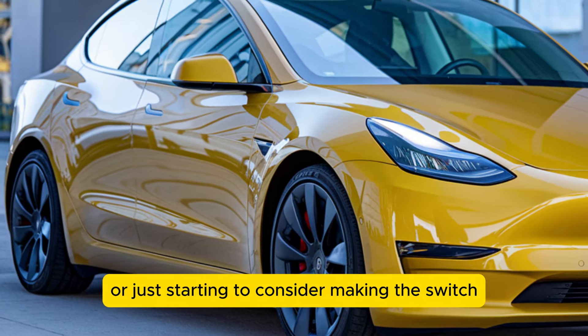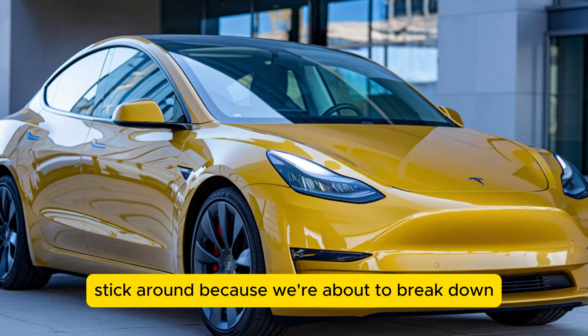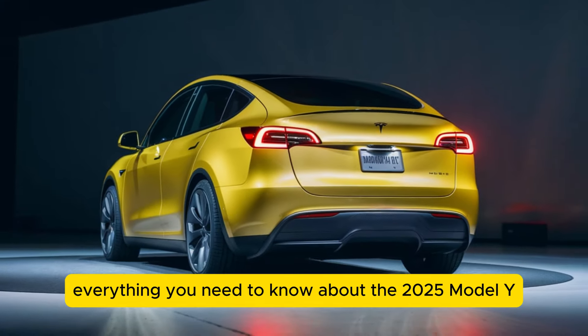Stick around, because we're about to break down everything you need to know about the 2025 Model Y.